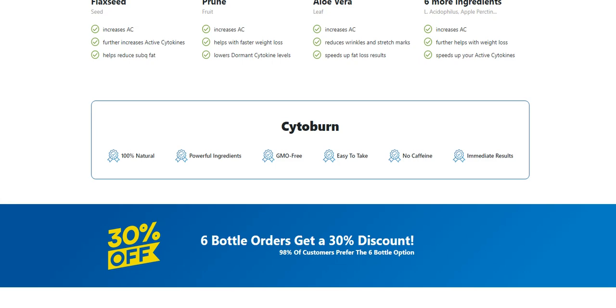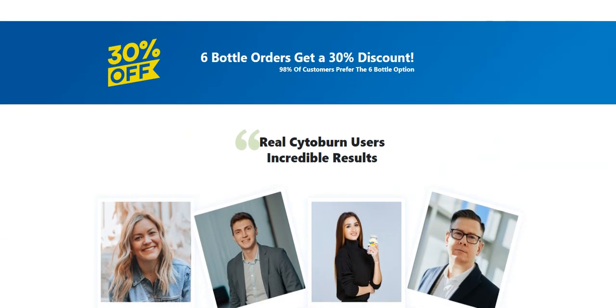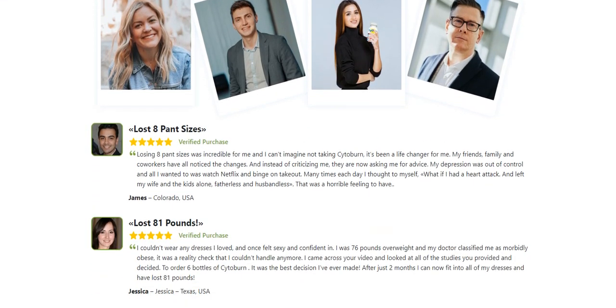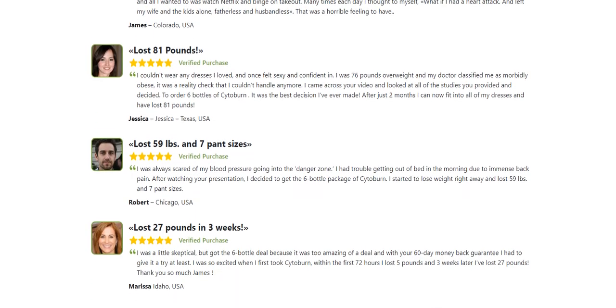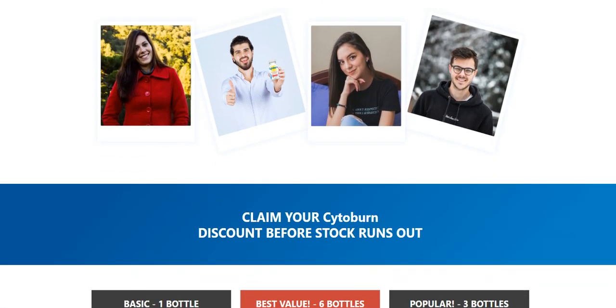Customer testimonials indicate that the Cytoburn supplement had the best benefits when used daily for 2-3 months. Long-term outcomes are supposed to be facilitated by using the Cytoburn weight reduction pill for 3-6 months. According to a study, this can be reinforced by leading a healthy lifestyle.